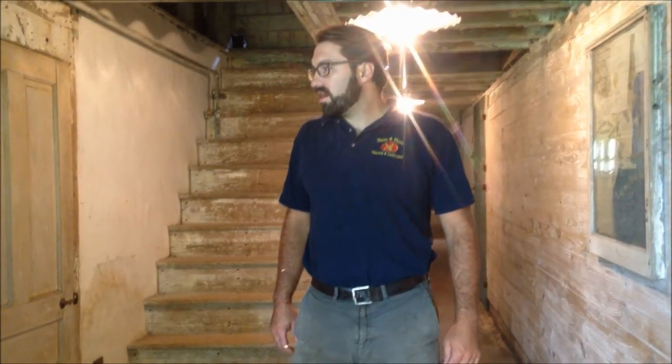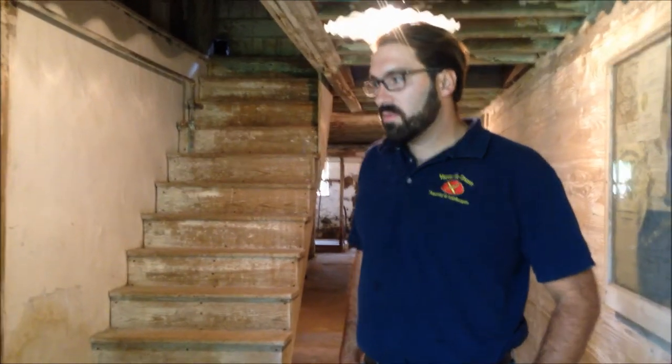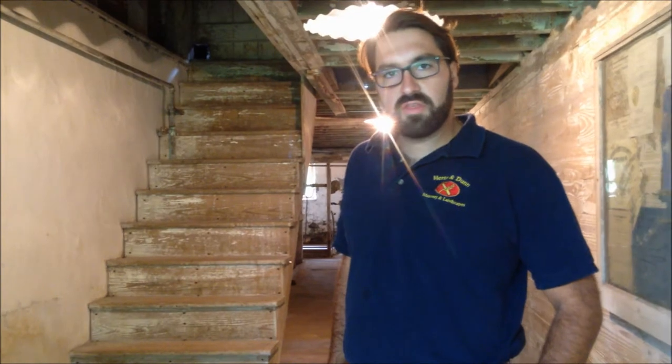Chris Hertz here, Hertz and Dunn Masonry, Summer 2014. Here we are in a barn built in the 1730s in Solberry, which is in Bucks County, Pennsylvania. We restored, or helped restore, this barn in the summer of 2013.